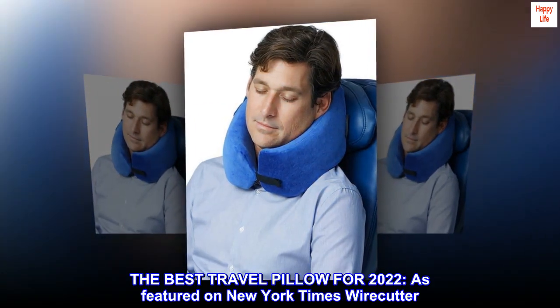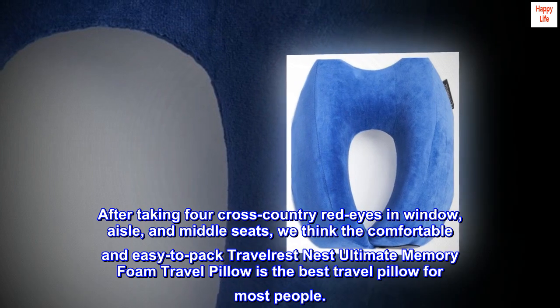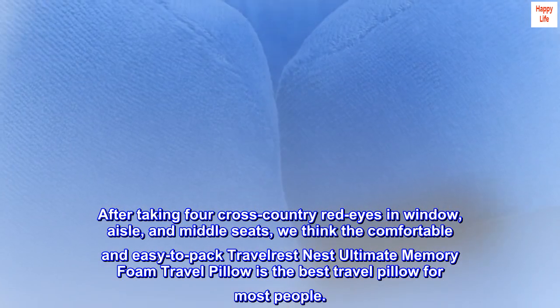The Best Travel Pillow for 2022, as featured on New York Times Wirecutter. After taking four cross-country red eyes in window, aisle, and middle seats, we think the comfortable and easy-to-pack Travelrest Nest Ultimate Memory Foam Travel Pillow is the best travel pillow for most people.